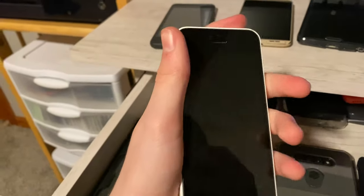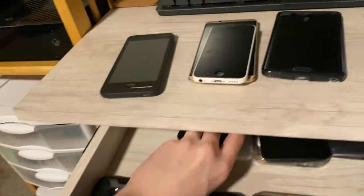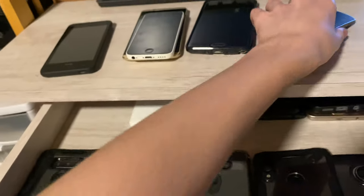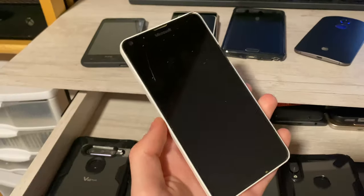Here I have an iPhone 5C. I believe it fully works — it's iCloud off, 16 gigabytes. Next is a Moto X2, mint condition, fully working on AT&T. I think the battery's not very good, but that's just Motorola phones when they age.